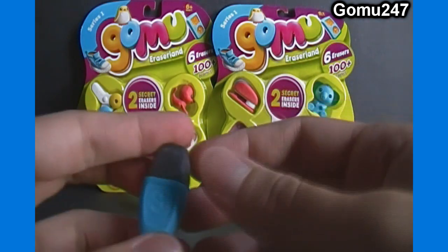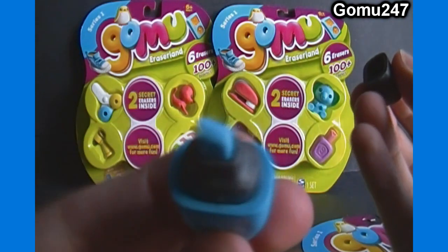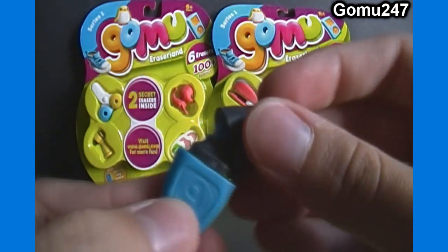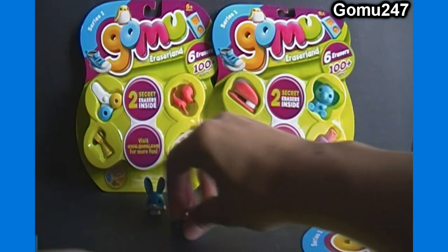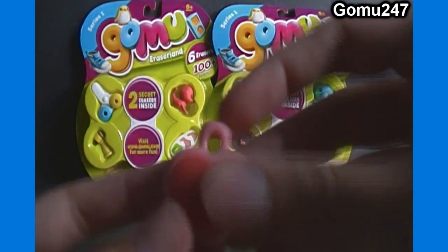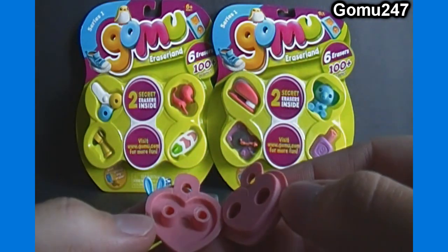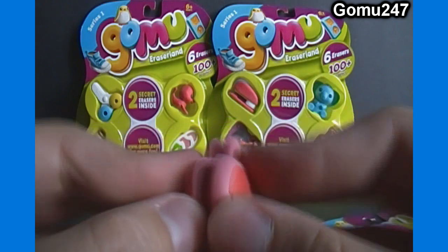Anyway, we've got a blue highlighter — it doesn't actually work as a highlighter, but still cool. This pack is very blue. Then we got a pink locket, and these do open — they're not jointed, but they do open.